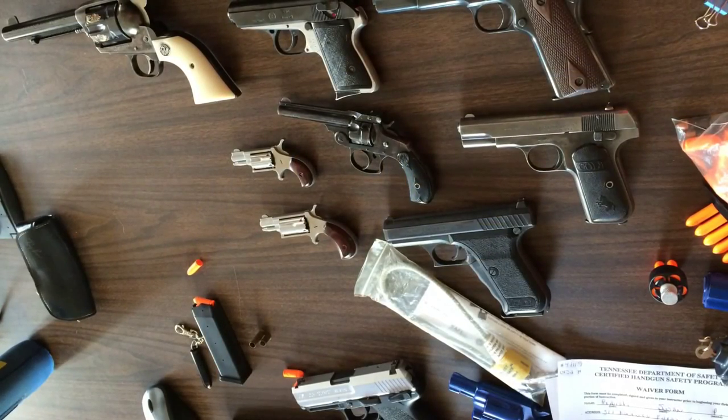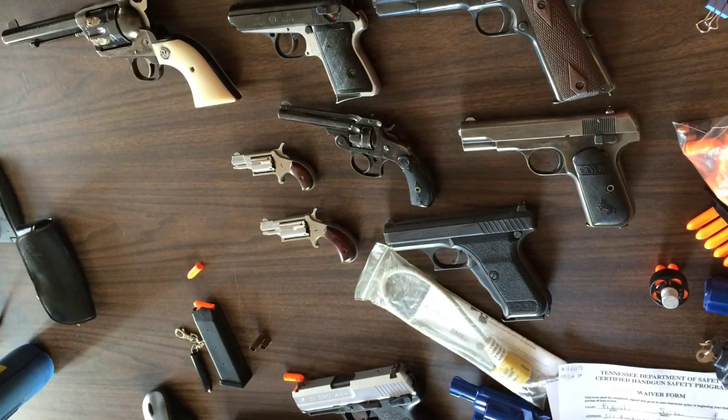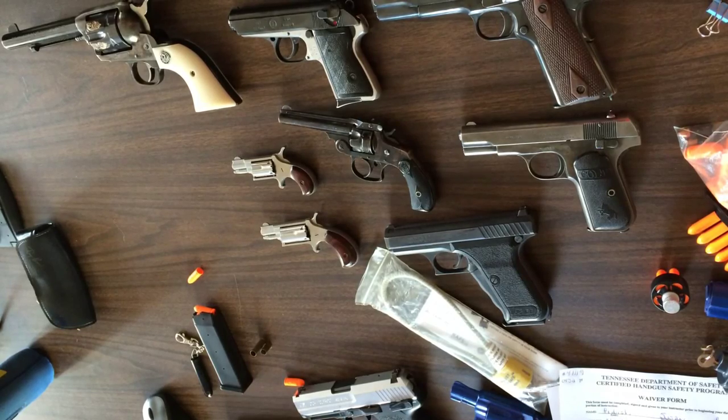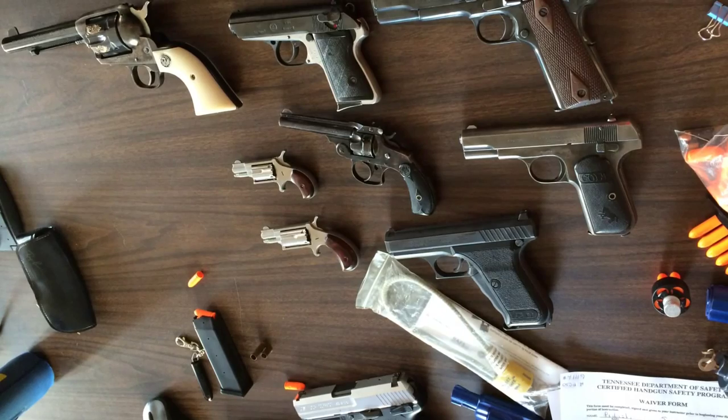Sea Money 1911 here. I meant to make only one video about the concealed carry class, but I spent so much time talking about all the instructor's guns on display that I decided to split that part off. So now I should say a little more about the course itself.